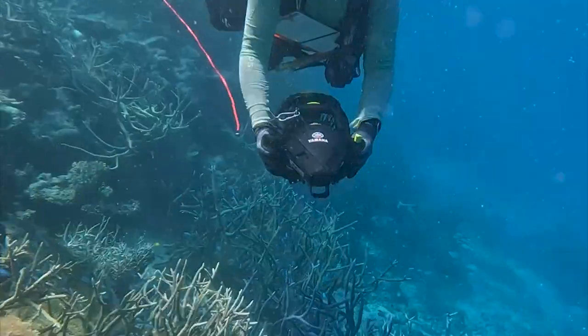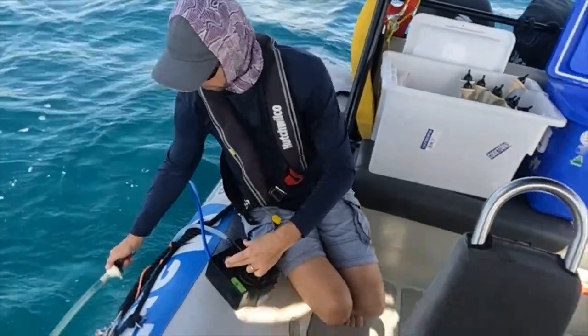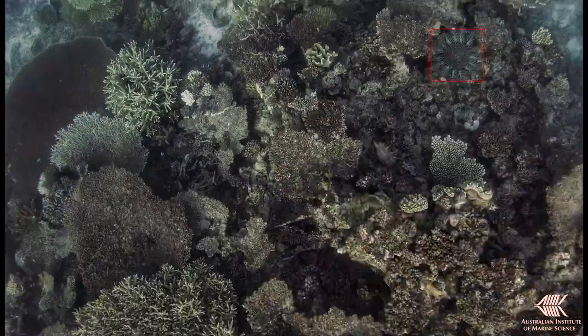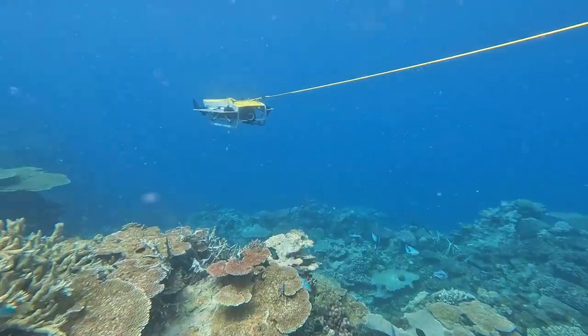We were out trialing fine-scale scooter surveys, environmental DNA sampling, and robotics and artificial intelligence to help us improve the way that we detect starfish outbreaks across the Great Barrier Reef.